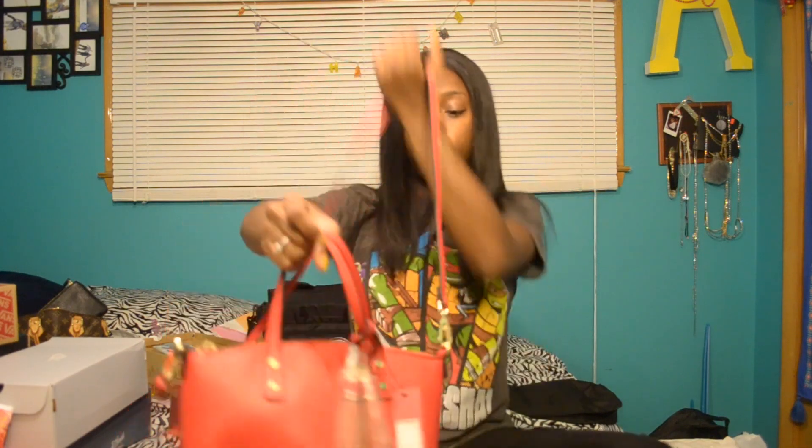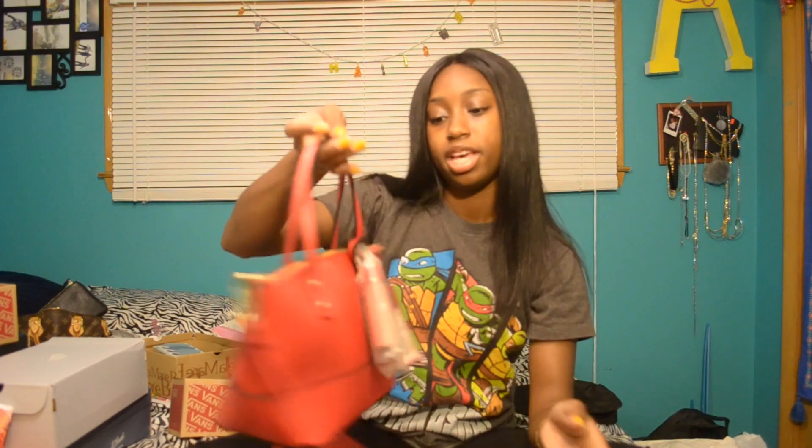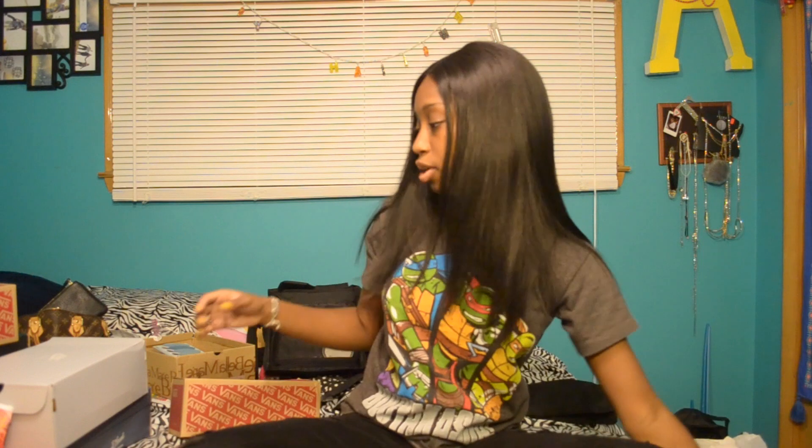I got this super cute red purse from Target. It can be either an elbow bag or a crossbody. I usually don't use crossbody bags because I had a rotator cuff injury, so it gets irritated pretty easily. This is just a cute little red bag — I usually carry my Louis Vuittons, but I don't have a bright red one, obviously. It's Merona brand and it was $20. Very cheap, nice red purse.